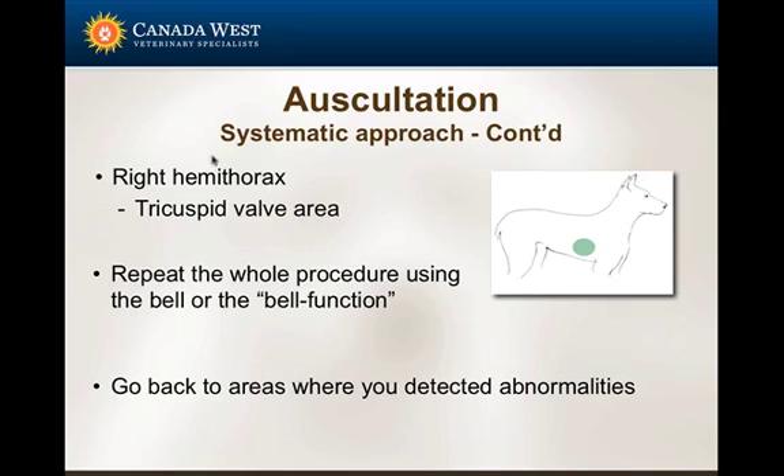Then we move to the right hemithorax. The heart should not be palpable on the right — if it is, it's usually a problem. You go approximately at the level of the olecranon to the point where heart sounds peak in their intensity; that area is hypothesized to be the tricuspid valve region. Anything you hear at that level is most likely originating from the tricuspid valve. Then you repeat the whole procedure using the other function of the stethoscope — I usually start with the diaphragm, and then repeat everything with the bell to avoid missing low-frequency heart sounds.